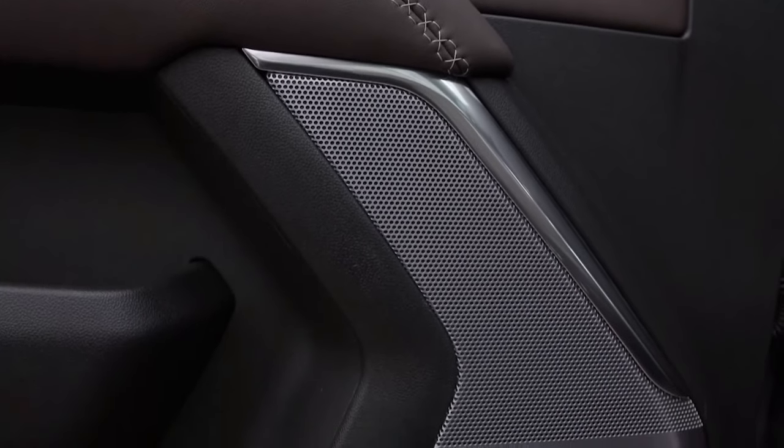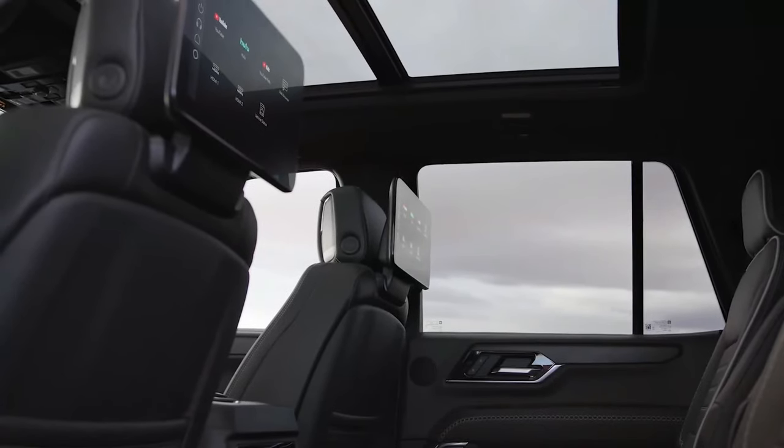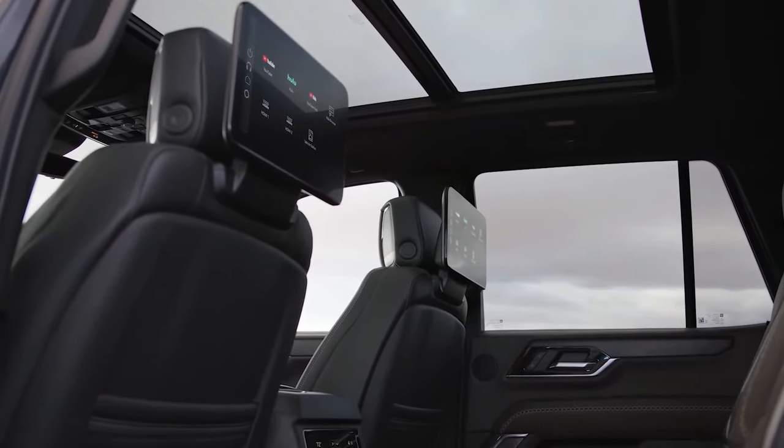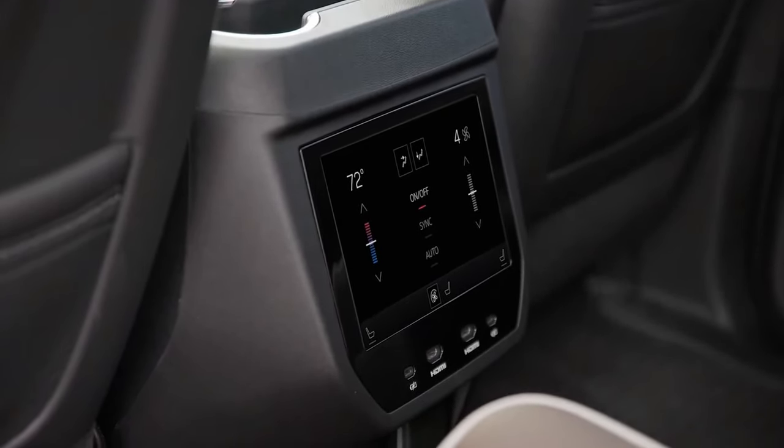The Denali Ultimate now offers second-row executive seating and a 22-speaker Bose audio system. GM's night vision with thermal object detection is a new tech feature, and the infotainment system adopts a vertical 16.8-inch touchscreen.